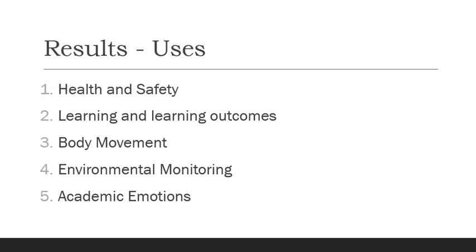Let's look at the results. In terms of uses, wearable technology is used for health and safety of students, becoming self-aware, looking at learning and learning outcomes, body movement, environmental monitoring, and something called academic emotions — that is, emotions while learning. Those are the uses that emerged from the literature.